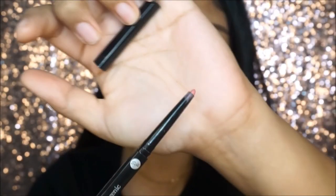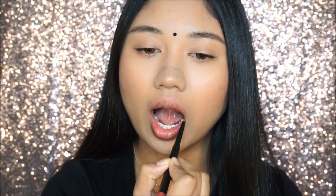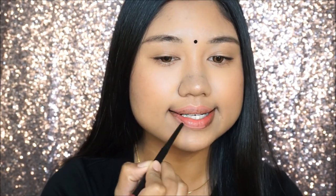Moving on to the Bio Hypoallergenic Lip Liner. It glides on so smoothly onto the lips, as you can see from the application. Because of this beautiful pinkish nude color, it just lines the lips so perfectly. My lips are a little darker at the sides, but because this liner is so full-coverage and pigmented, it definitely conceals everything. I really love this lip liner and I'm looking forward to finding more colors from this range.